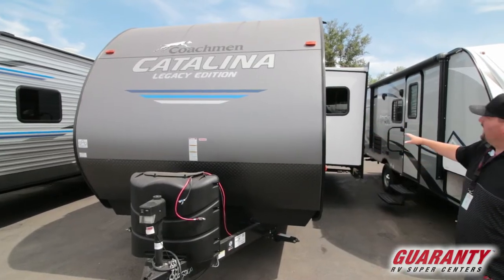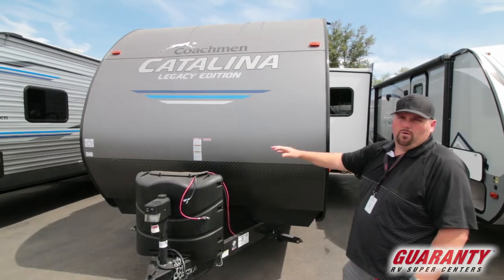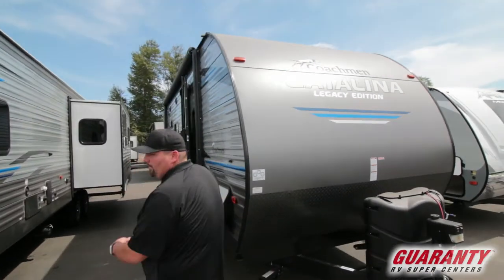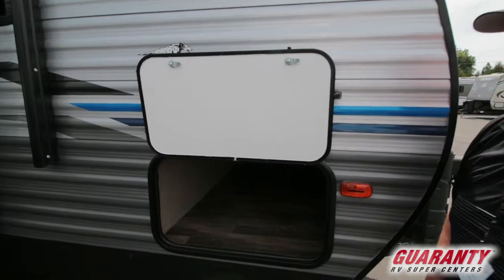As you can see in the front of this unit, you've got the slide out here, front pass-through bay, and it's got the larger propane tanks on it. Looking down the side of the unit — power tongue jack, which is awesome, and front pass-through storage, good for all your camping needs.